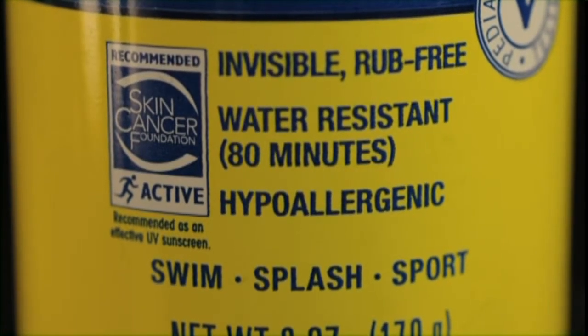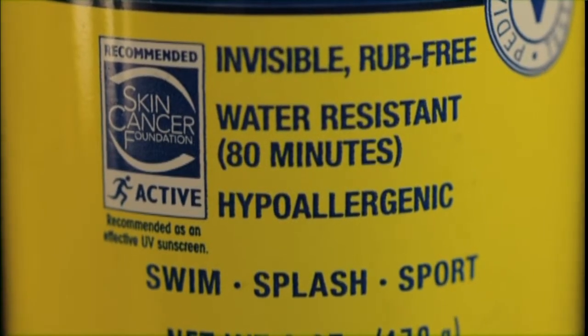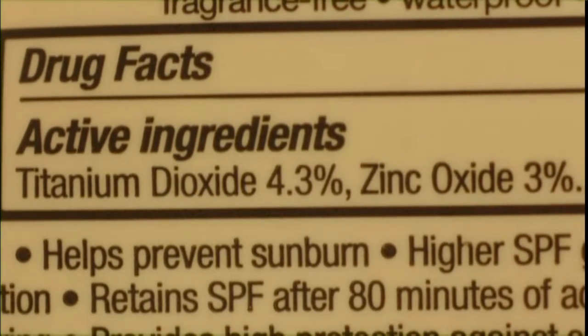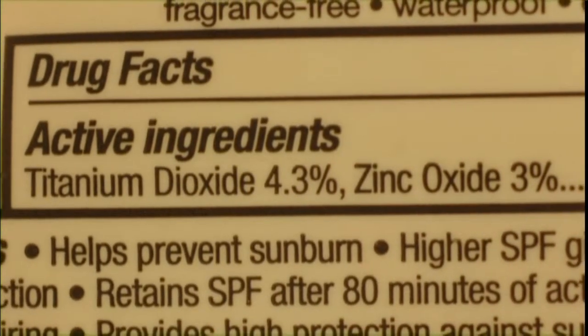Misleading terms like waterproof and sweatproof are also history. The new term is water resistant — check to see how long it lasts: 40 or 80 minutes. Also check the active ingredients; zinc oxide and titanium dioxide generally cause less skin irritation.